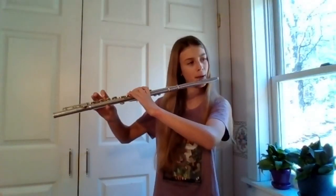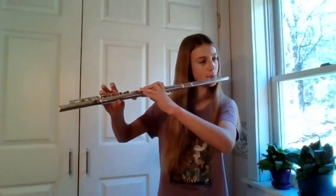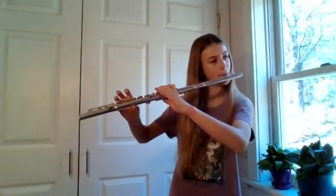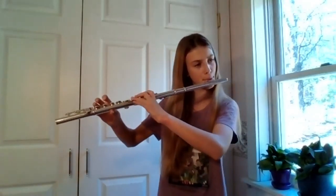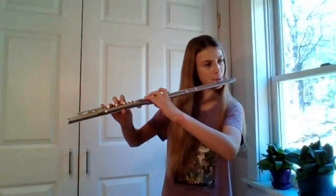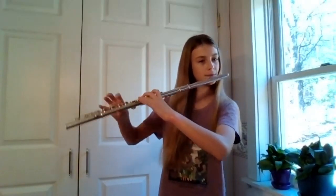I've heard you've been practicing a very special piece you'd like to share with us. Could you please tell us what it is and play it for us? It's called Humoresque, and it's by Dvořák. Everyone at home, can you clap and cheer for Mayla's wonderful performance?